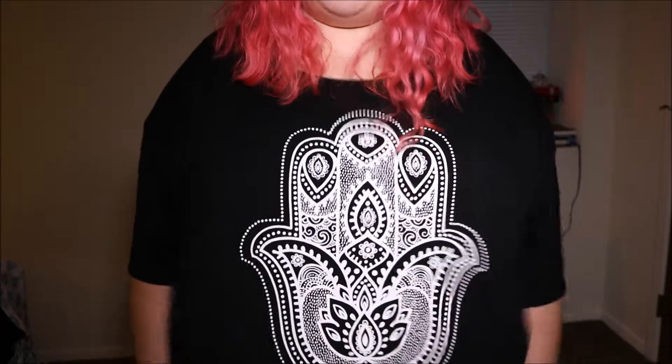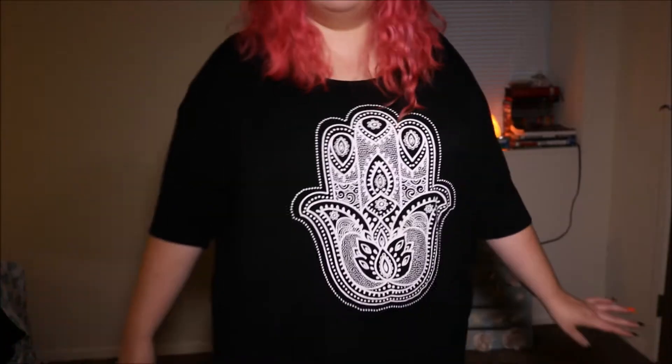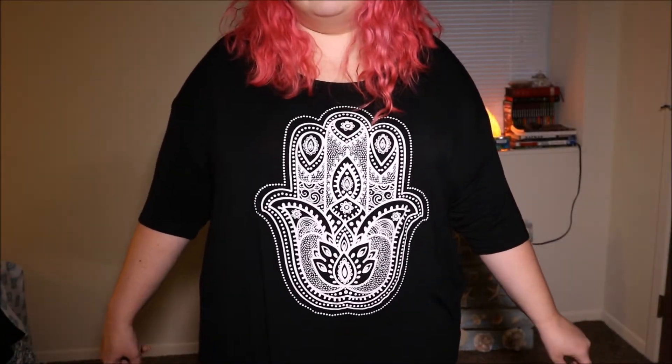Just so you guys know, I've already washed these once and they're not really shrinking. So if you want a tighter fit than this, order a size down — or even two sizes down if you want them to fit snugly. Also remember it's UK sizing, so I ordered a 24 because I'm a US 20. If you're an 18, order a 22, and so on.